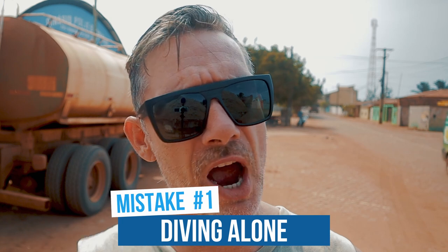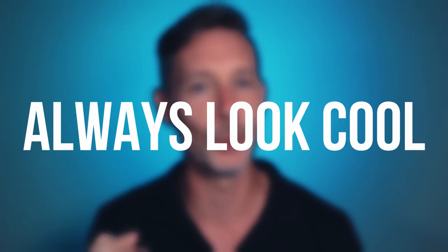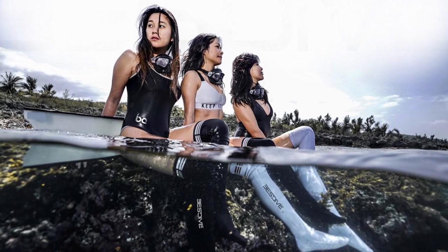Mistake number one: diving alone. When you follow a freediving course, your instructor will probably tell you that rule number one in freediving is — to always look cool. Just joking. Never dive alone, that's rule number one.